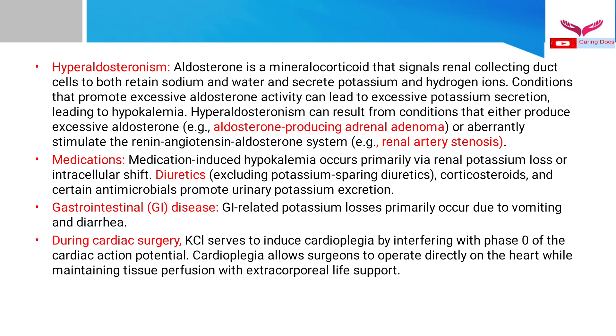Patients with hyperaldosteronism may require potassium chloride because aldosterone — a mineralocorticoid hormone — signals the renal cortical collecting ducts to retain sodium and water while secreting potassium and hydrogen ions. Conditions promoting excessive aldosterone activity, such as aldosterone-producing adrenal adenoma or renal artery stenosis affecting the renin-angiotensin-aldosterone system, lead to excessive potassium secretion and hypokalemia, necessitating KCl administration.